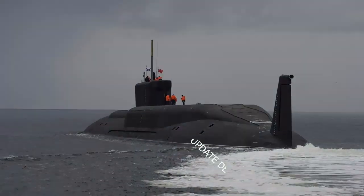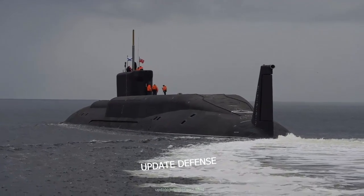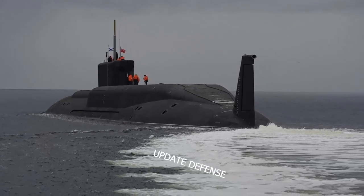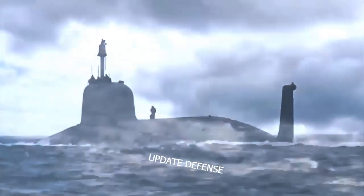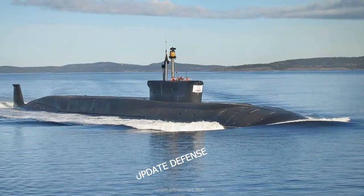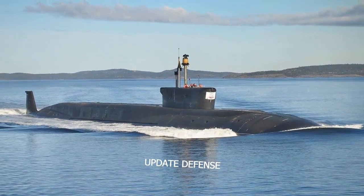This submarine belongs to the hunter-killer type, meaning it is designed to hunt opponent submarines with its heavyweight torpedoes, although its basic function is as an assault submarine. Russia also designed this submarine to carry out deadly attacks on target warships, aircraft carriers, or static targets on land using cruise missiles such as Kalibr or Zircon.